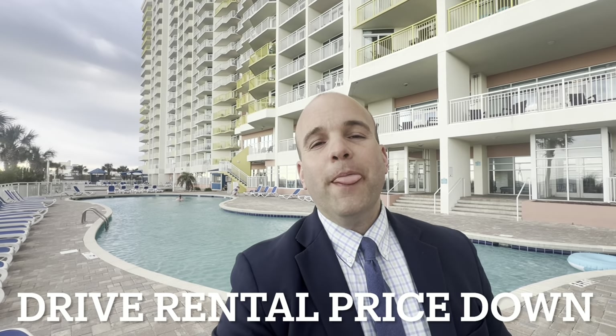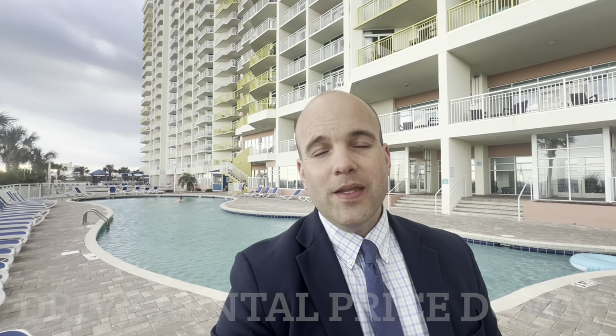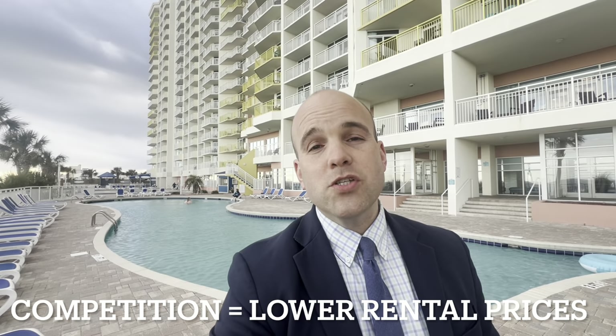Smaller properties — the two to three bedroom units — are easier to rent, and we feel there is a larger pool of tenants looking for those units. However, because there are so many, that can drive the prices of your rentals down. When you're looking at buying a two to three bedroom unit, you have a lot more competition in those smaller units, which keeps prices lower.